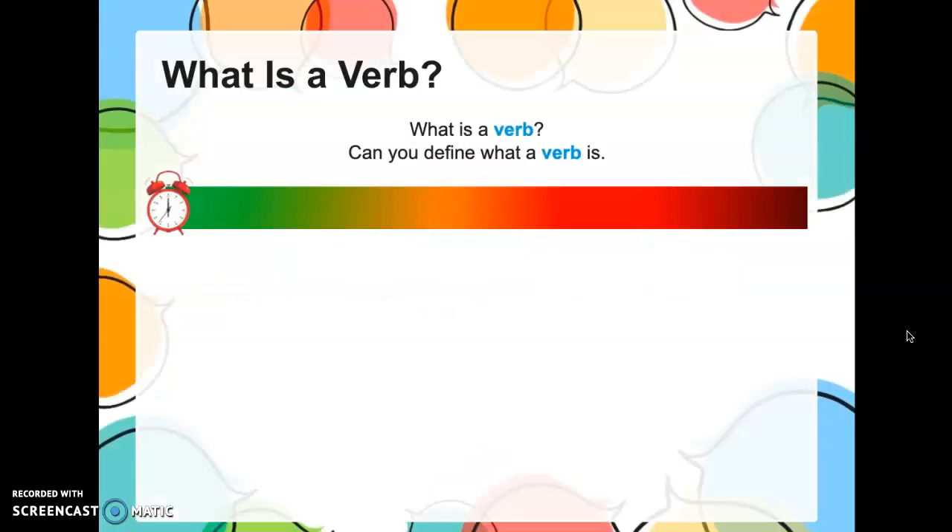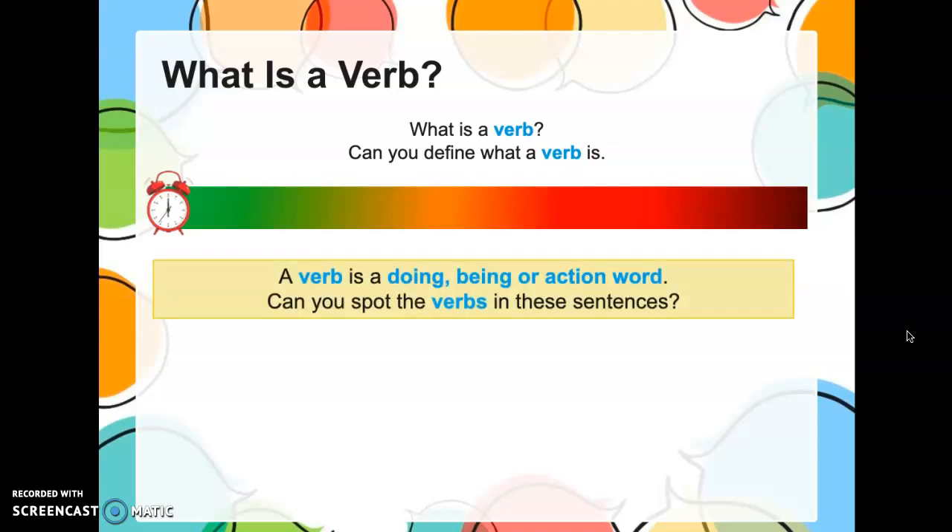So, what is a verb, boys and girls? Do you remember? A sentence can only be a sentence if it has a subject and it has a verb. A subject is a noun — someone or something that is doing something. So a verb is a doing, being, or action word.